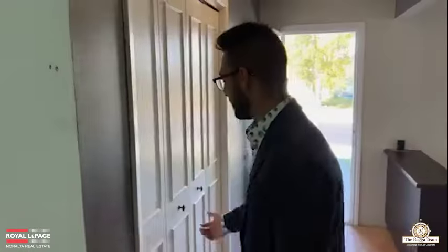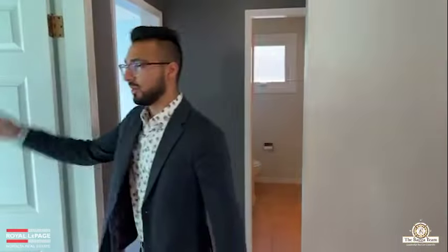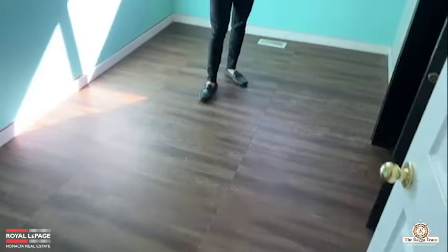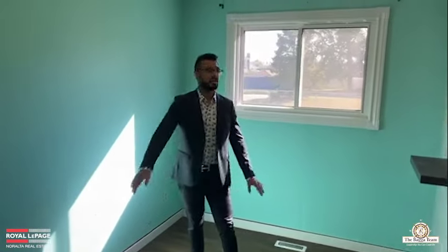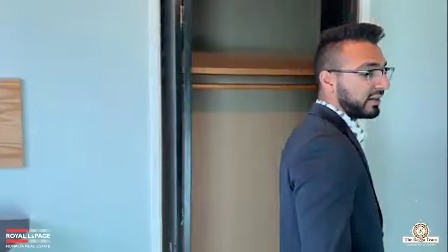This is your front entry with a small closet where you can keep coats and shoes. Walking into bedroom number one — going from tile flooring into nice laminate flooring. The bedroom size is fairly large; you can fit a queen-size bed along with two night tables. There's a small window at the back and a small closet.